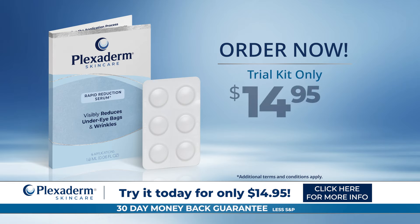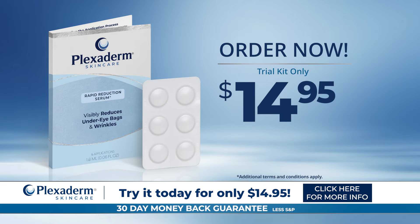Get a convenient trial kit for just $14.95 plus free shipping. Click the link below for more info.